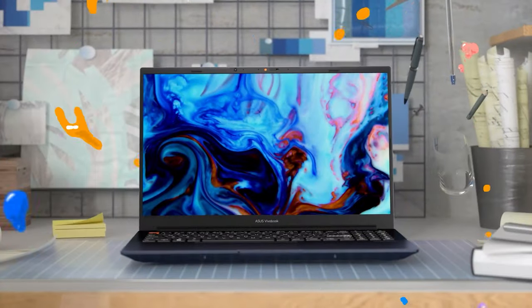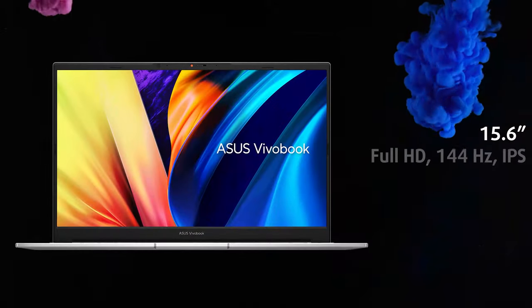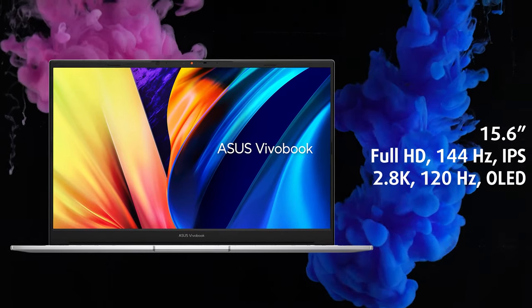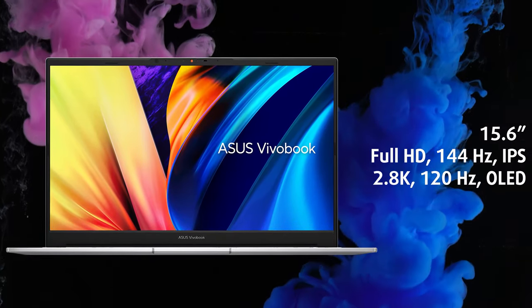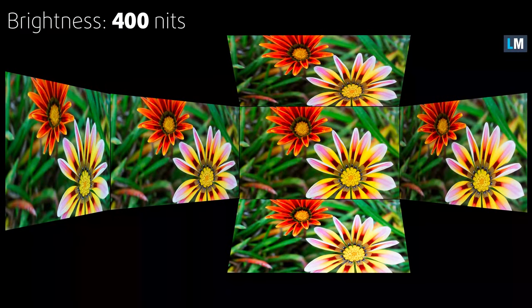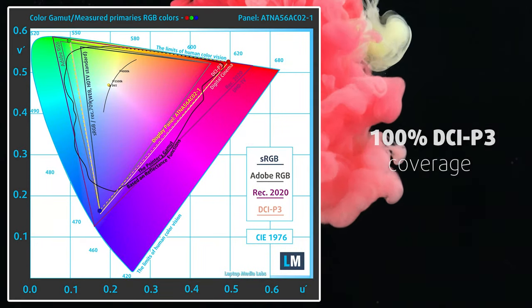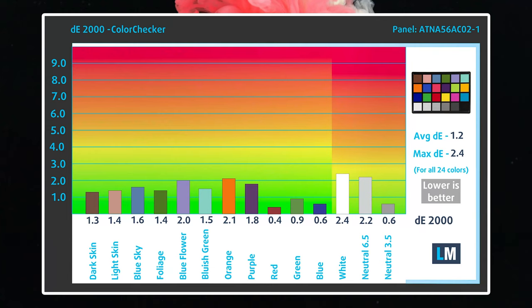There are two panels to choose from: either a 144Hz FHD IPS display or a 120Hz 2.8K OLED panel. Focusing on the OLED panel, it reaches a peak brightness of 400 nits, as well as 100% DCI-P3 coverage. Accuracy is great out of the box, as you get a Delta E value of 1.2 with the stock settings, thanks to the Pantone validation.